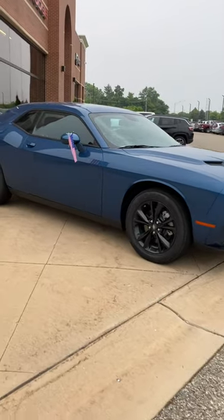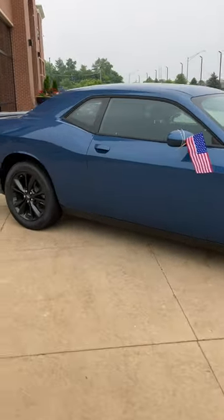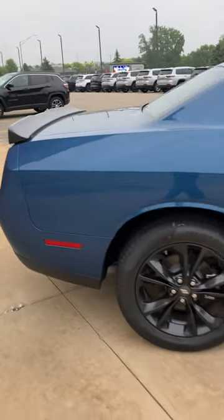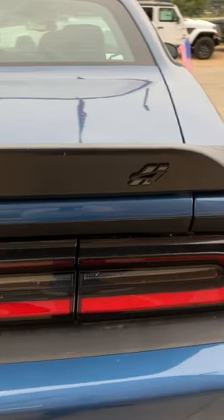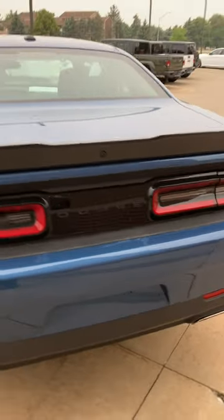It's got real usable power, and that real usable power is what matters because in this kind of weather in Michigan — rain, snow, sleet, ice, the whole business — that V6 is going to be completely usable all year round.